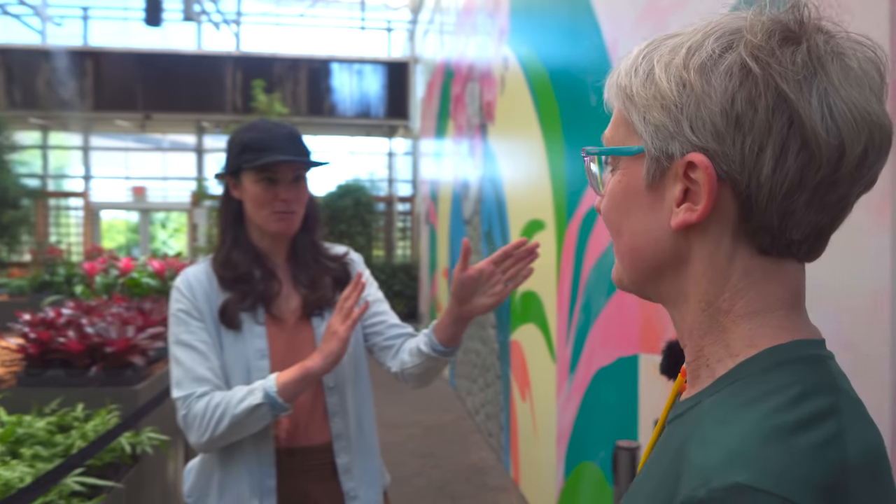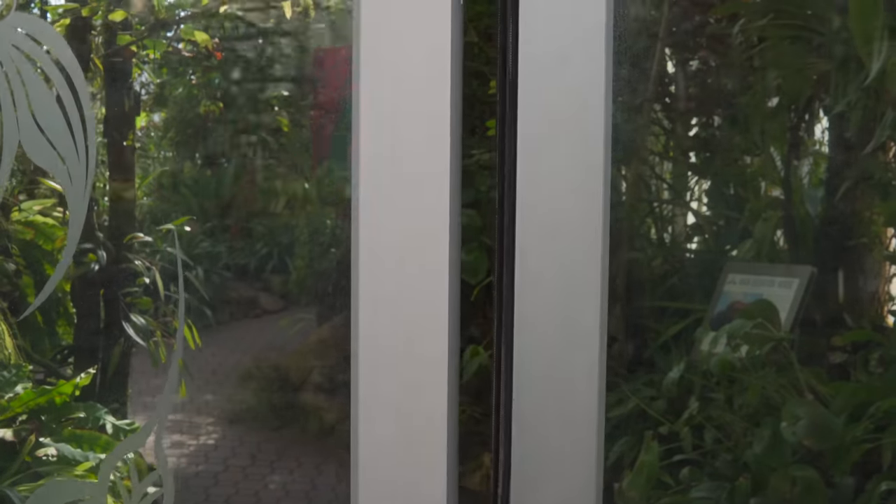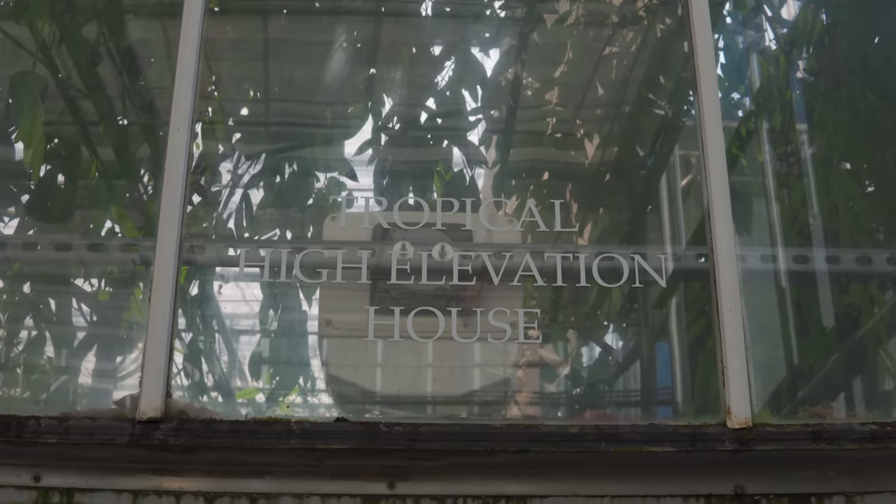The alpine exhibit is where we're going to go now. Is this your favorite part of the section? This is a super special part of the garden — you'll see why. Not playing favorites.